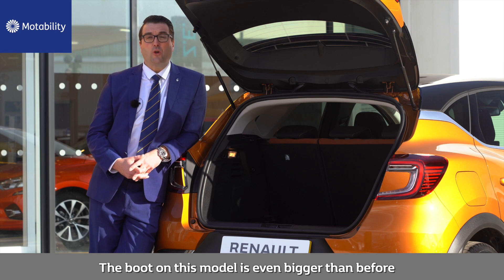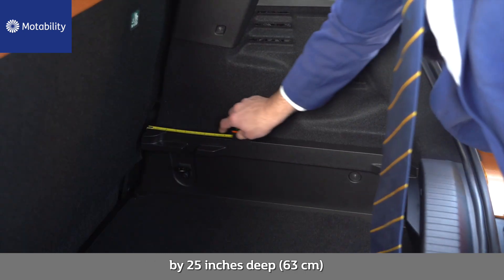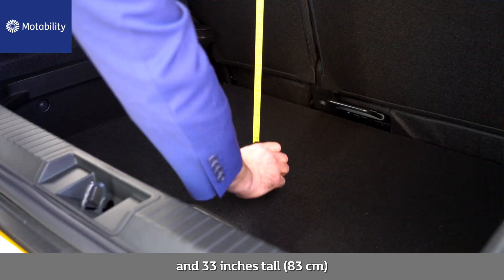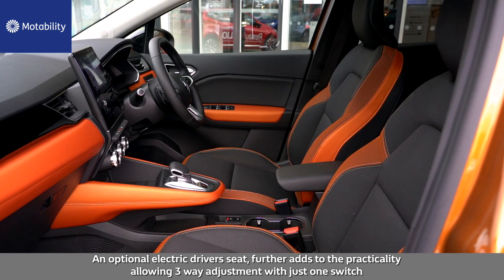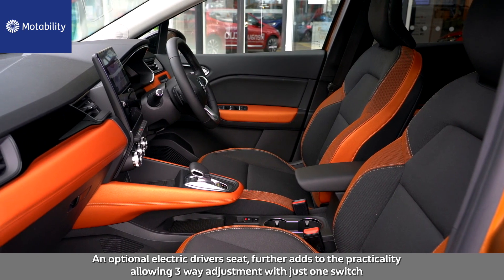Number six: practicality. The boot on this model is even bigger than before, with an increase of 81 litres, measuring 40 inches wide by 25 inches deep and 33 inches tall. When you need a bit more space, the clever rear seat slides forward to give you more boot space. An optional electric driver's seat further adds to the practicality, allowing three-way adjustment with just one switch.